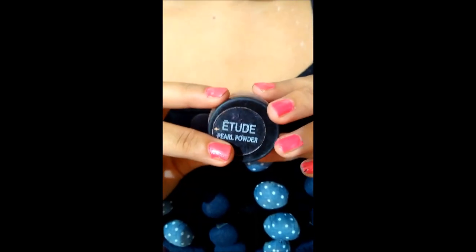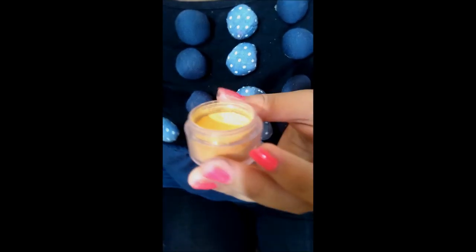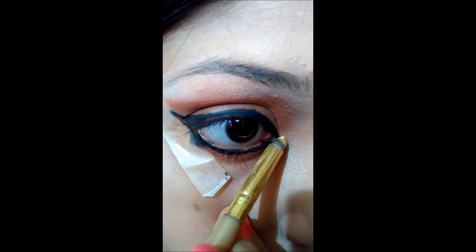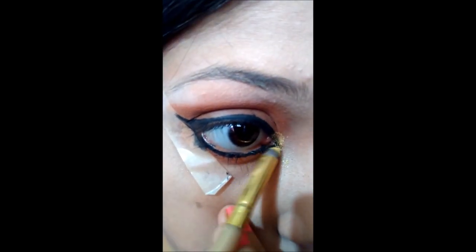I'm using this Etude pearl powder — it's golden in color. Oh my god, just look at this color, it's so nice! Then I'm applying it on the corners of my eyes.